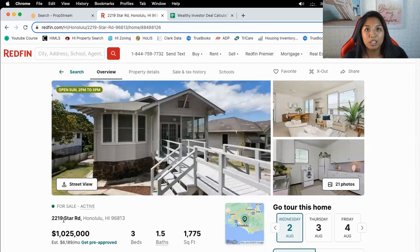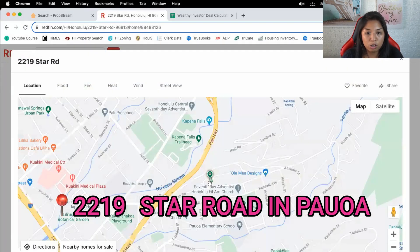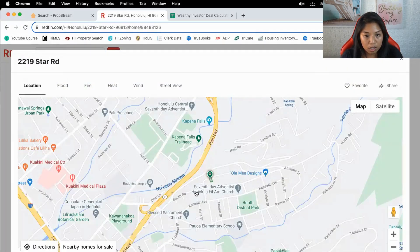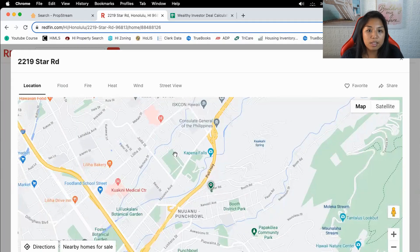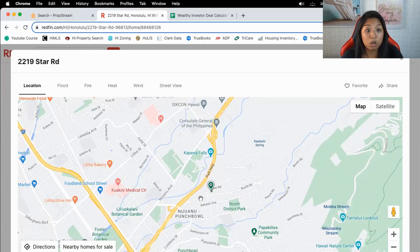Today we're analyzing a property on 219 Star Road. This is in the Paoa area right next to Nu'uanu. This whole area is its own neighborhood, so we're going to have to make sure we look only in that area.